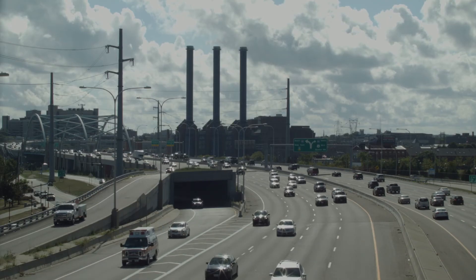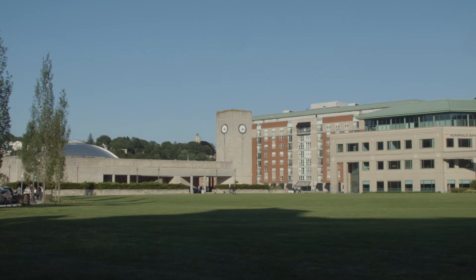Easy access to the interstate makes commuting a breeze, while close proximity to the Providence train station simplifies travel to Boston and beyond.